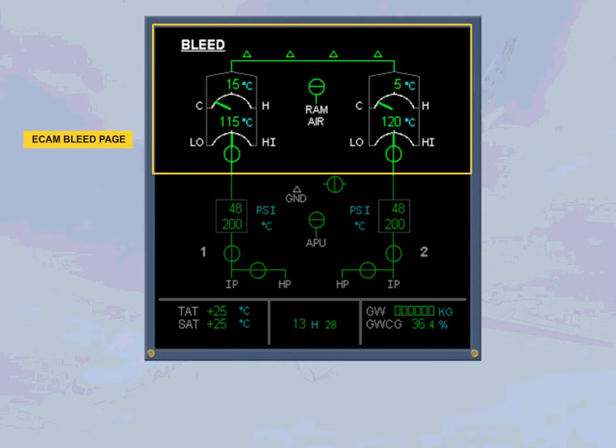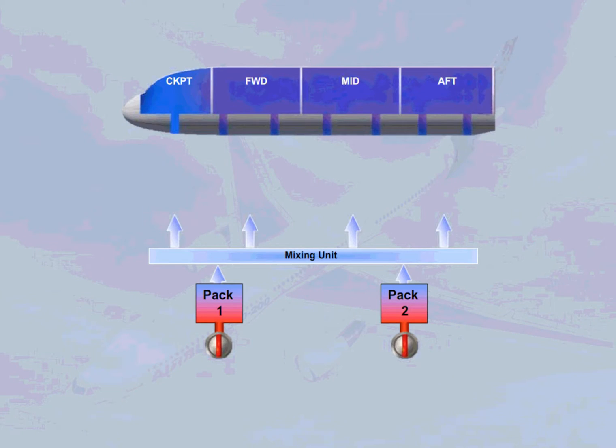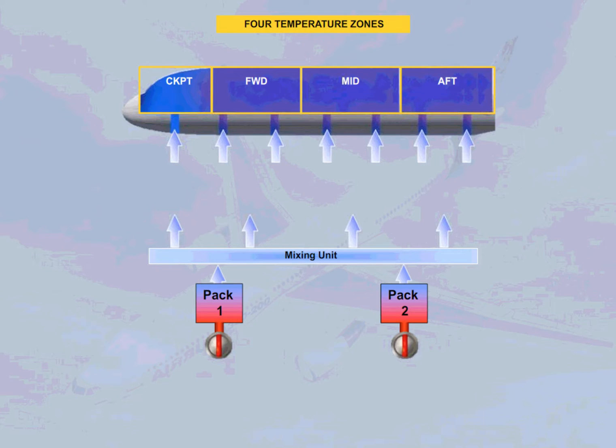Having discussed the air conditioning packs, we will now look at how temperature and flow regulation is achieved throughout the aircraft. The four outputs from the mixing unit feed four separate aircraft zones: the cockpit, the forward cabin, the mid cabin, and the aft cabin.